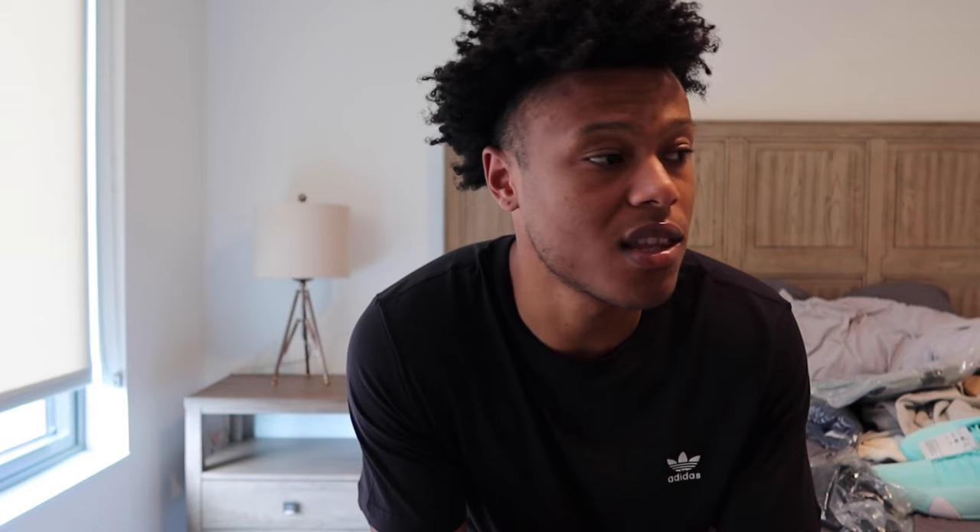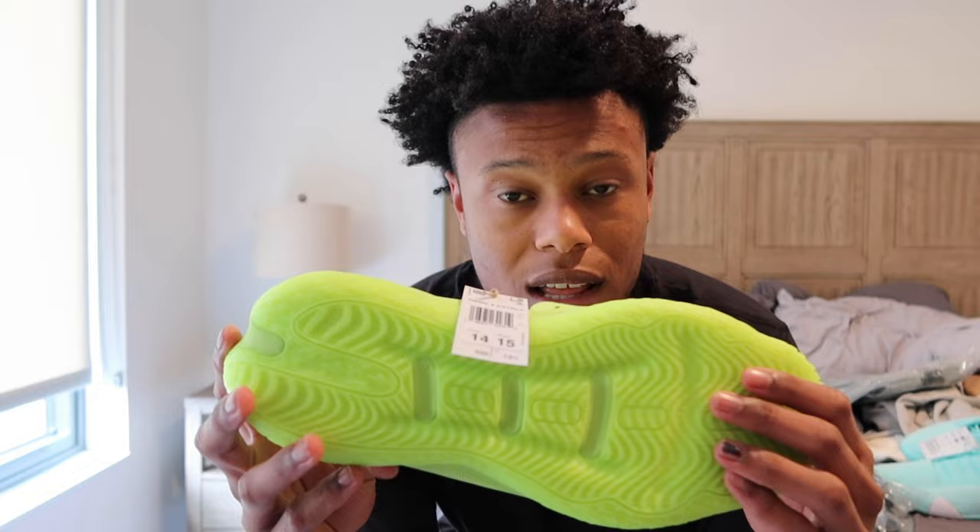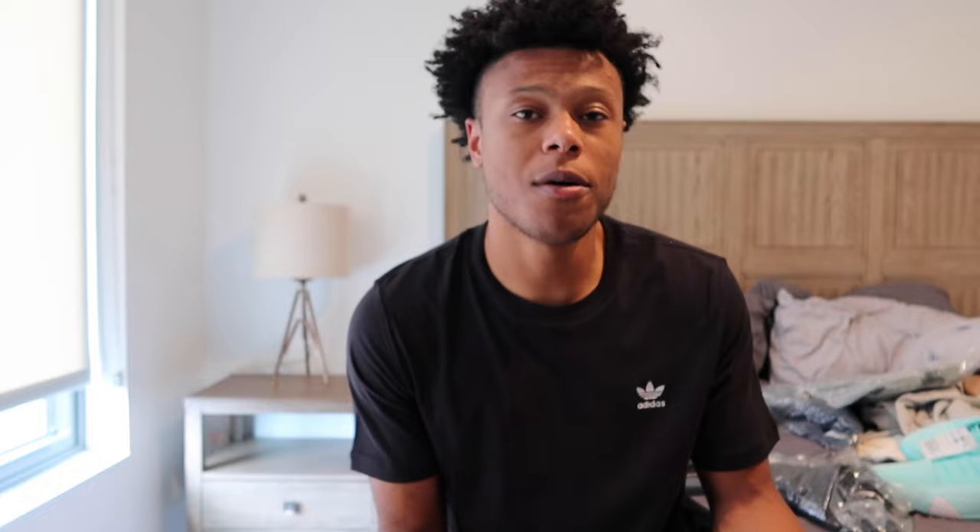Now we got these neon ones. These are Damien Lillard's new shoe. Dame just became a Buck, as we all just saw. A lot of these shoes are brand new. I have some stuff at the facility. I'll be making sure to give stuff back, and I'll explain how contracts and shoe deals work if y'all want — just comment that down below. So these are the neon Dames. His new shoe — I haven't tried them on yet, but they look tough. I love this color. In Minnesota, we have a neon jersey.